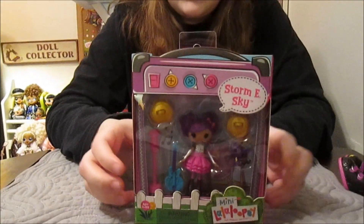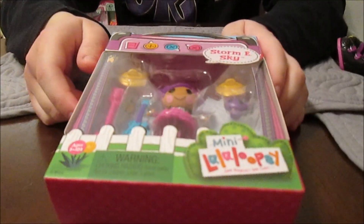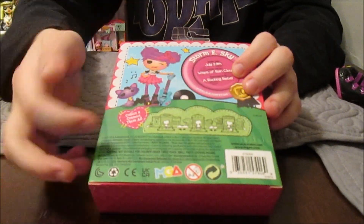So this is Mini Stormy Skye. This is the packaging for the new minis. It's a lot like the large doll packaging for the anniversary, which is really cool, in the way that it turns into a house and you can connect them.